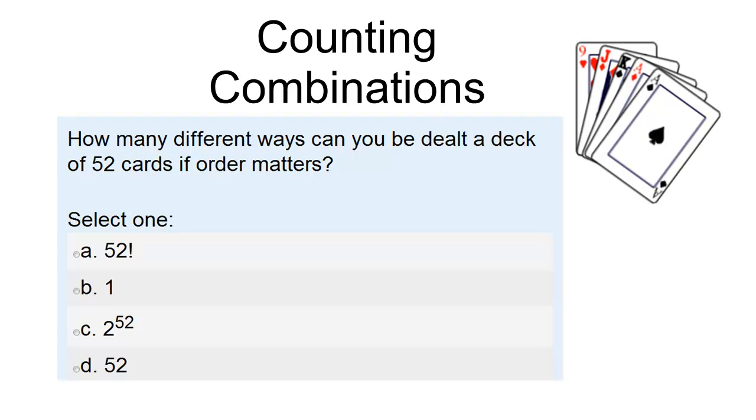Let's go back to permutations where order matters. If I'm dealing the entire deck of 52 cards to somebody, how many different ways are there to be dealt that deck if order matters? Your choices are: 52 factorial, is there only one way, are there 2 to the exponent 52 ways to deal it, or are there 52 different ways where order matters that I could deal this deck?